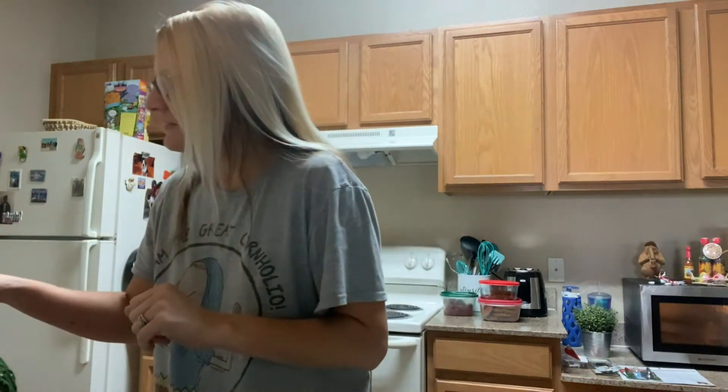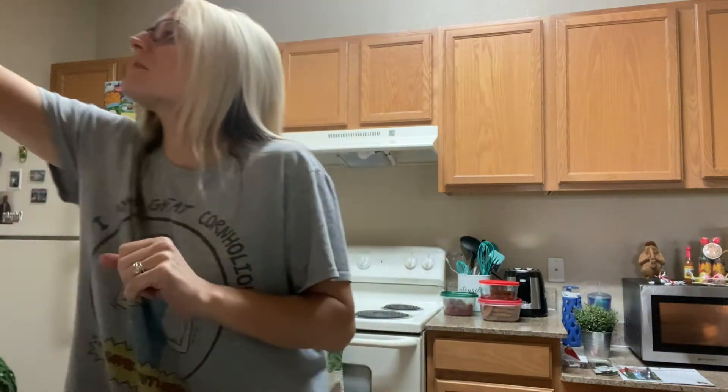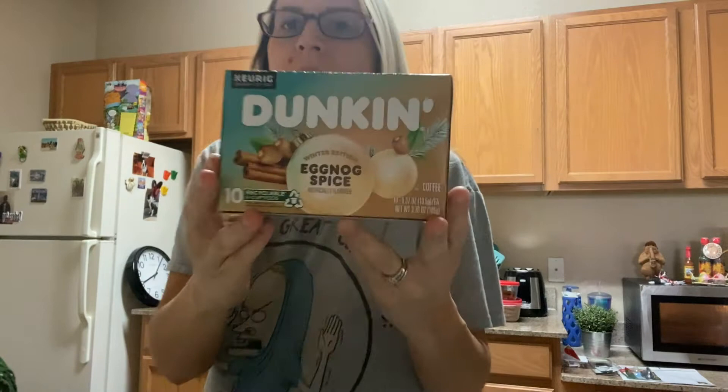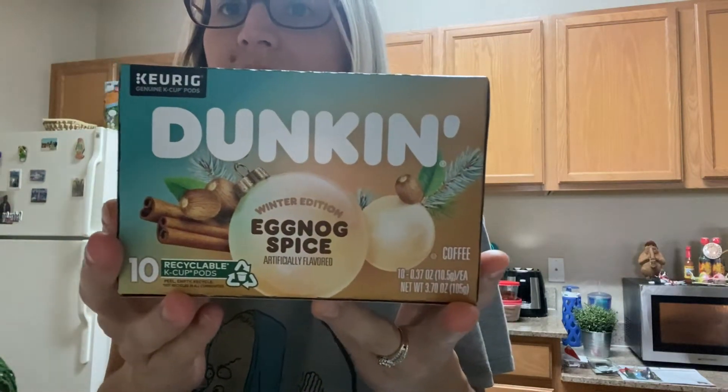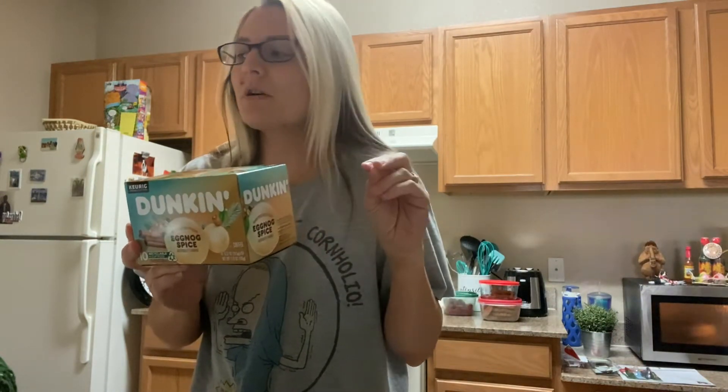Hey everyone, Susie here. Good morning. I'm making some bacon, so please excuse the microwave. I'm about to have breakfast and I wanted to make my coffee and I wanted to try this coffee out with you guys. It's the Dunkin' Eggnog Spice Coffee and I got this at my local Winn-Dixie supermarket.